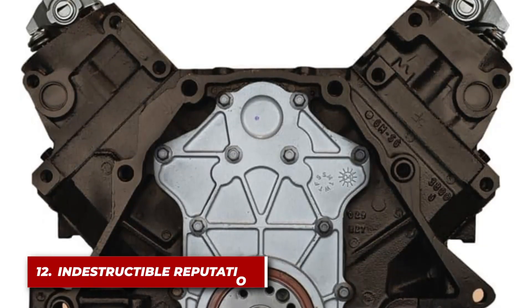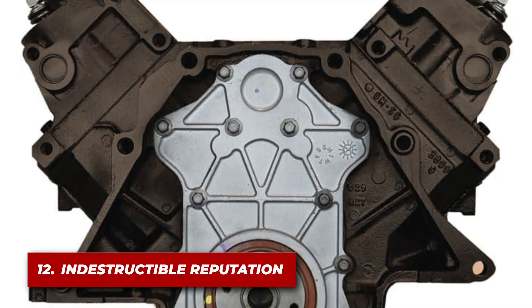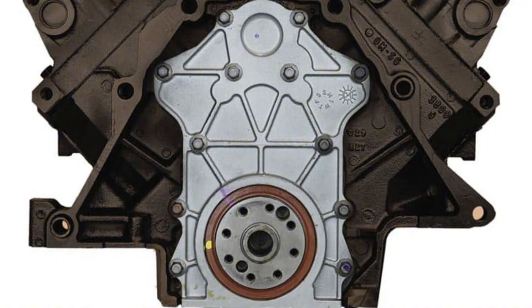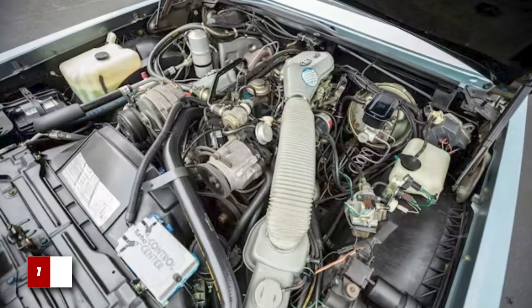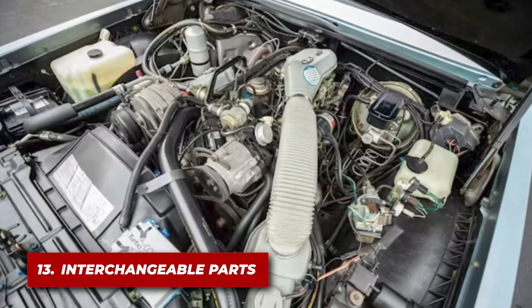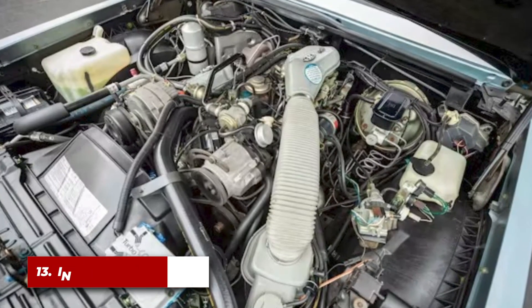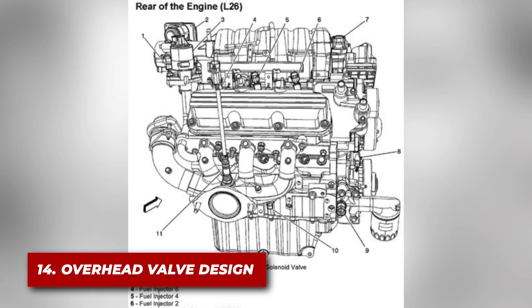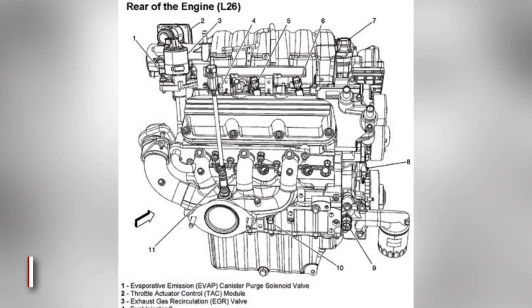Mechanics often refer to the GM 3800 as indestructible, praising its durable iron block and heads that could withstand extreme conditions. The engine had many interchangeable parts between different series, making it easy to maintain and modify. It retained an overhead valve design throughout its lifetime, which contributed to its simplicity and durability.